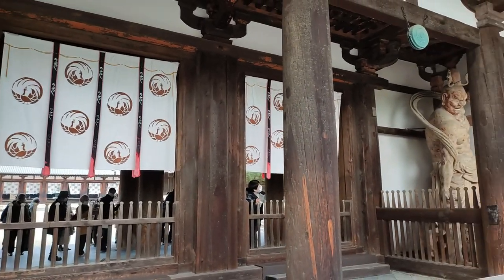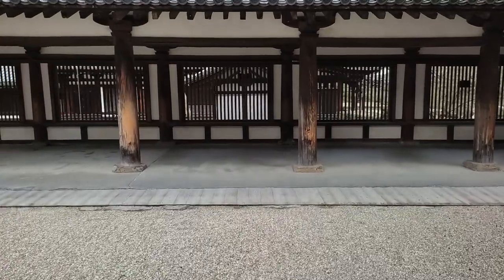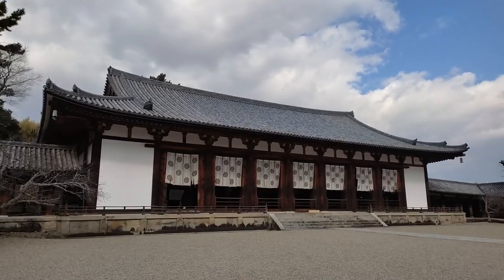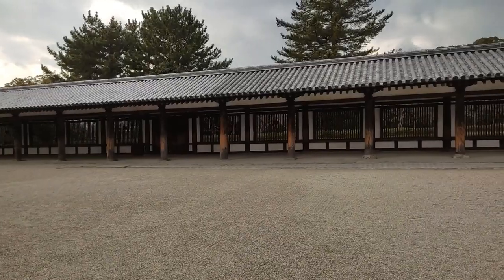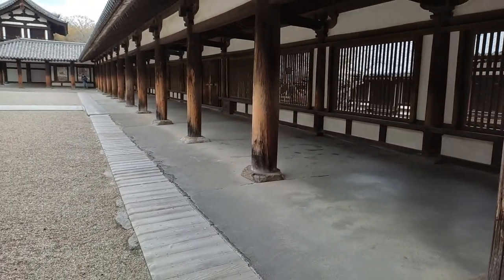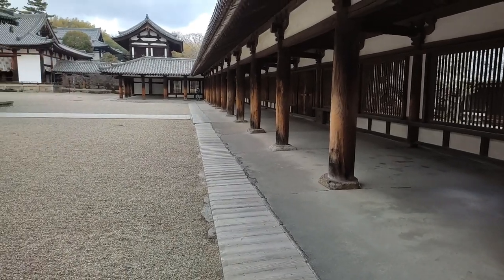The covered corridor, or Kairou, connects the sutra repository, the Great Lecture Hall, and the Bell Tower. Like the ones at the middle gate, the pillars here also have entasis, with the middle part bulging slightly.